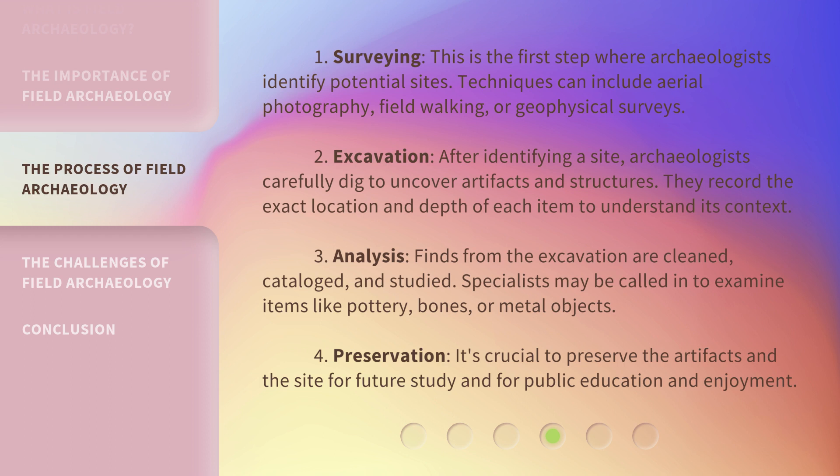Step 3: Analysis. Finds from the excavation are cleaned, cataloged, and studied. Specialists may be called in to examine items like pottery, bones, or metal objects. Step 4: Preservation. It's crucial to preserve the artifacts and the site for future study and for public education and enjoyment.